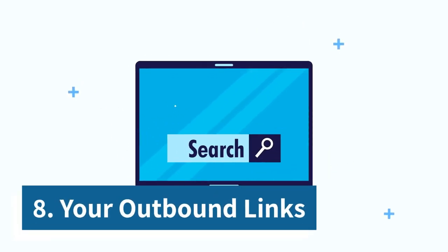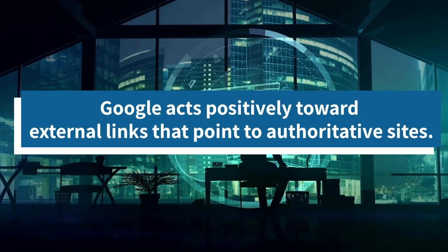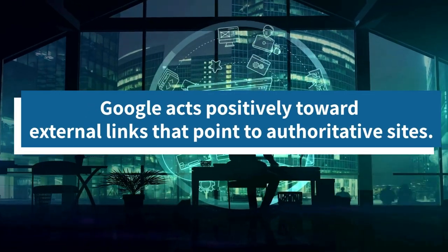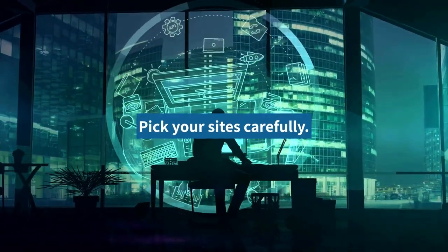8. Your outbound links. Google acts positively toward external links that point to authoritative sites. Therefore, pick the sites you link to carefully.